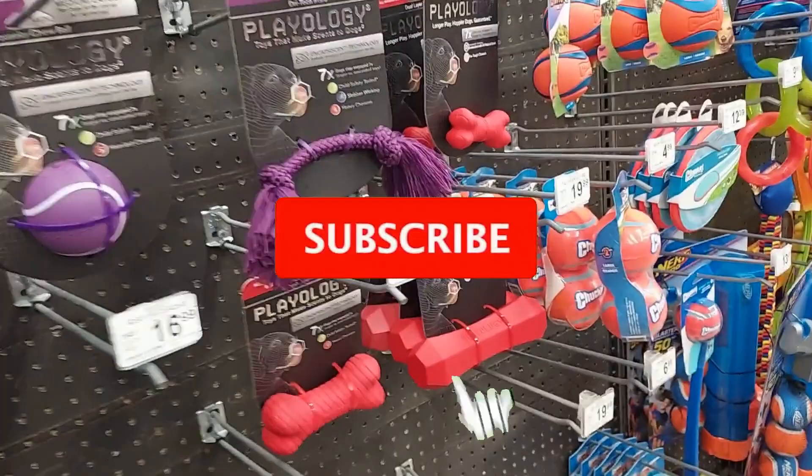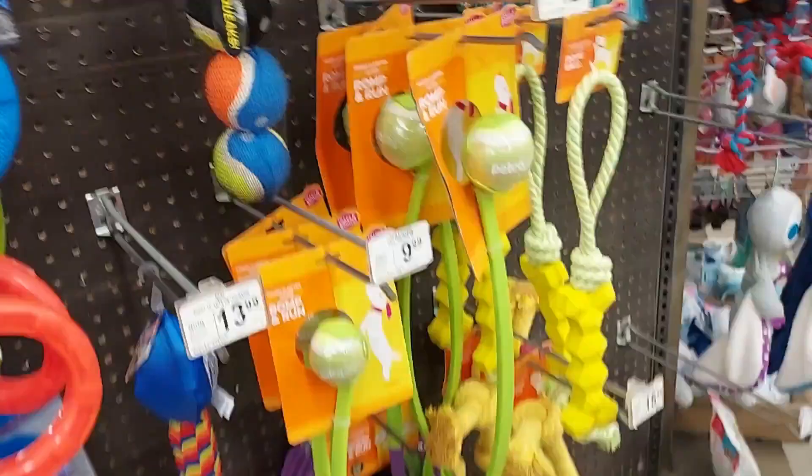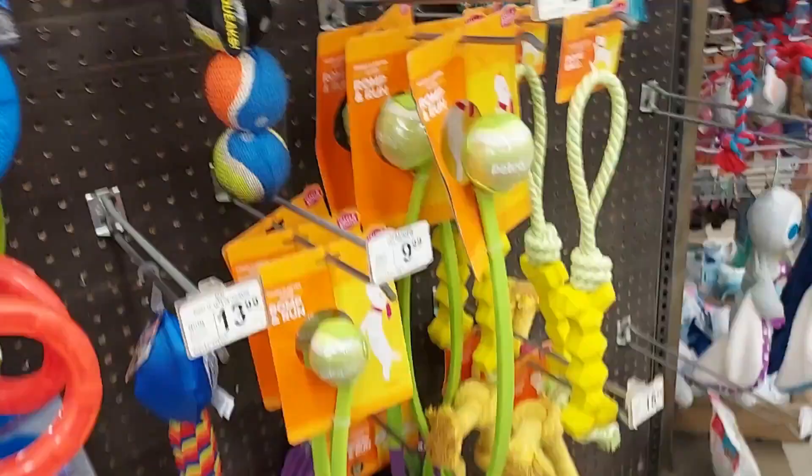That's about it for today's video. If you enjoyed it, give it a thumbs up. If you're not subscribed, go ahead and subscribe for regularly updated content, and ring the bell to get notified of all my upcoming videos. All right everyone, see you!